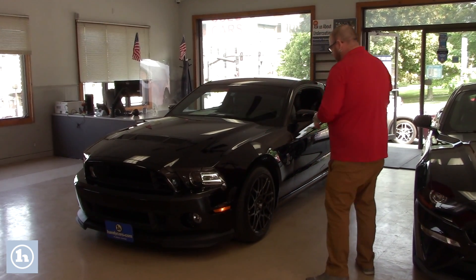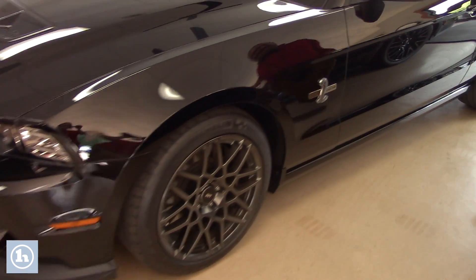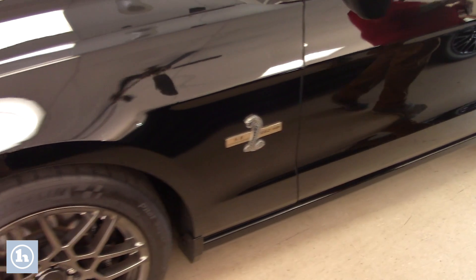As you'll see, it's in beautiful condition on the nice SVT alloy wheels. You've got the Cobra badging on the side here, 5.8 liter V8, 662 horsepower — car's in fantastic condition.